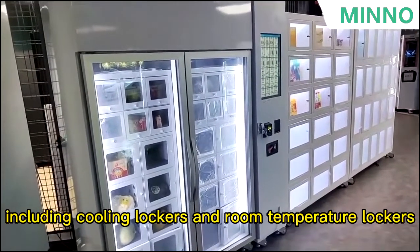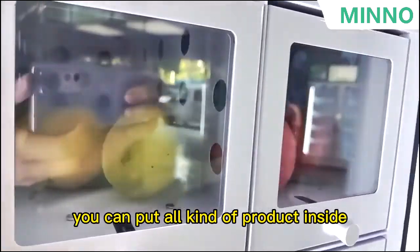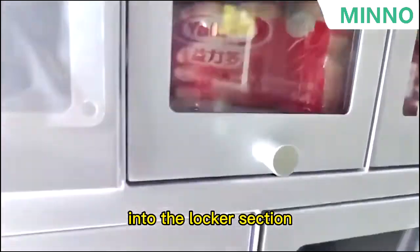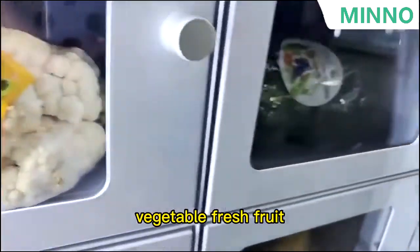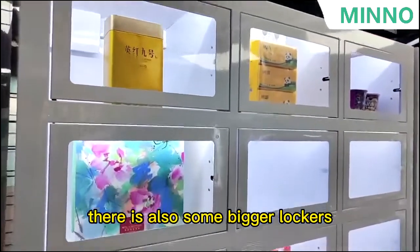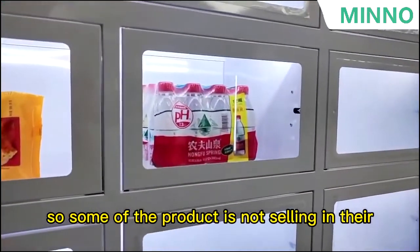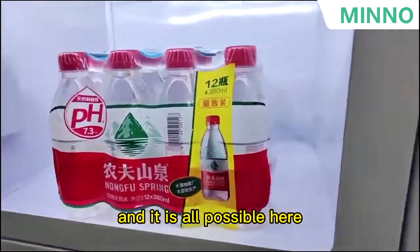It includes cooling lockers and room temperature lockers. You can put all kinds of products inside, as long as it fits into the locker section, such as bread, vegetables, and fresh fruit. There are also some bigger lockers. So some products that are not sold in a normal vending machine are all possible here.